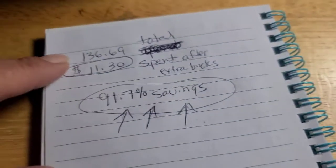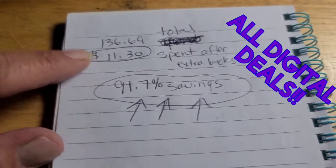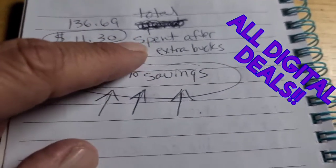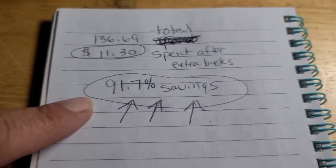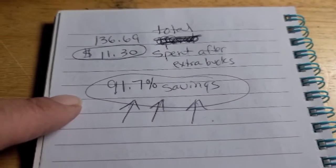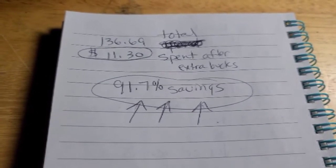The total was $136.69, I only spent $11.30 and that's after I got my Extra Bucks back to go back again — that was a 91.7% savings. All digital deals, clip them to your cart.